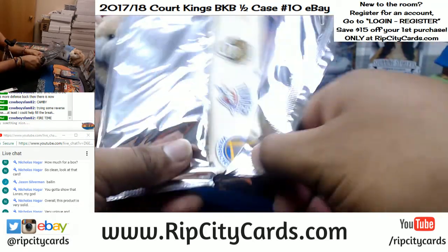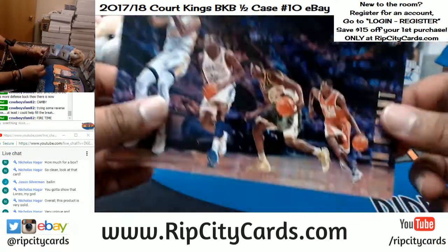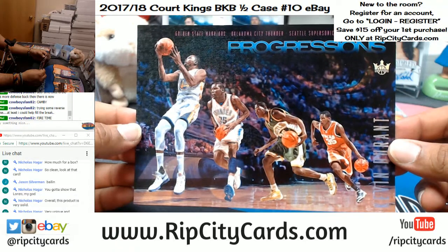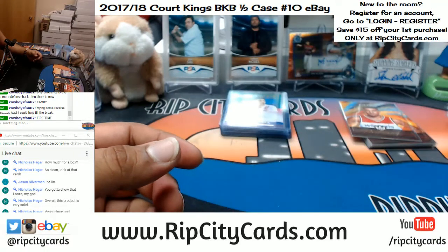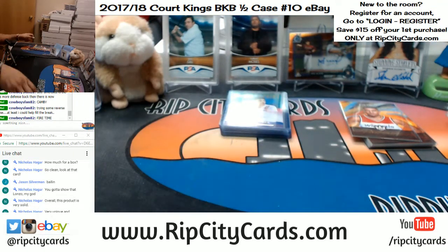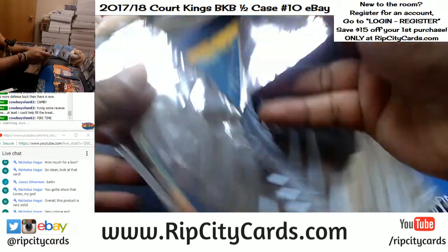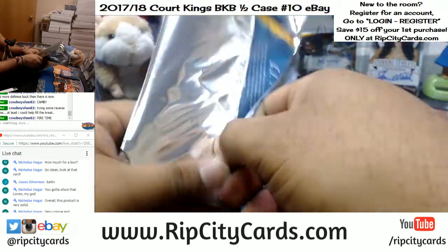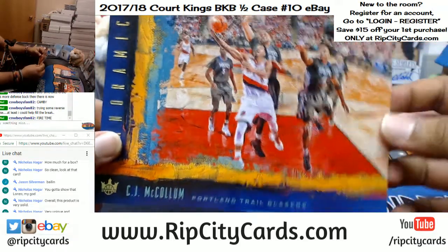Still got two more box toppers here. This is Kevin Durant — gotta random this one too. And here it is — last one is for the Blazers, CJ McCollum. That was the break. Now before I do the recap of the autographs, you all know the deal — I do got to do some randoms. Let's roll a die to see how many times we're going to go in it.